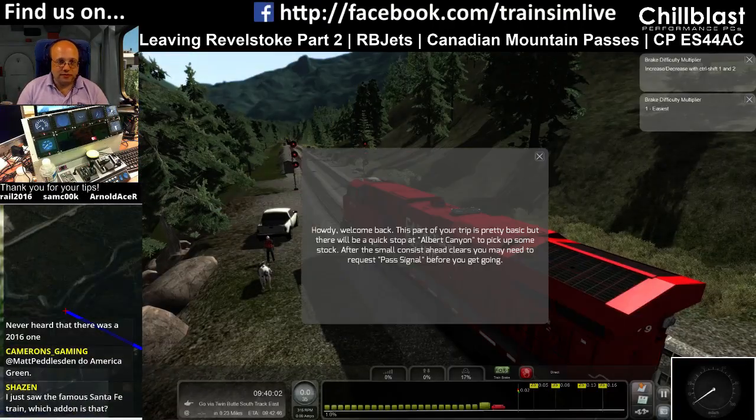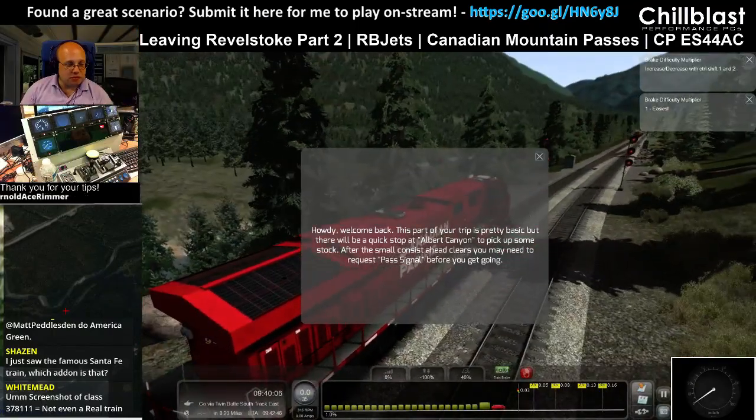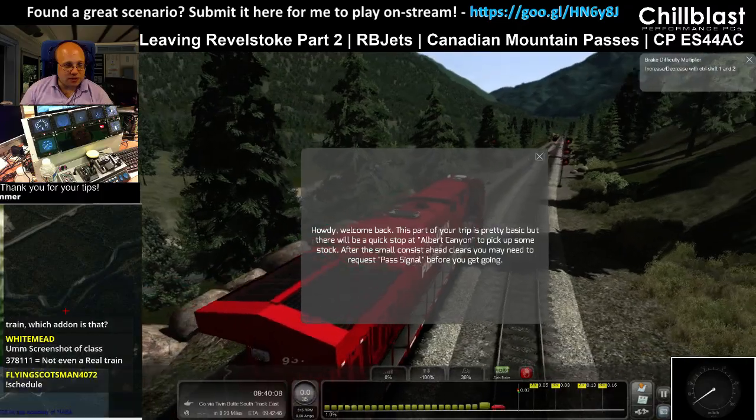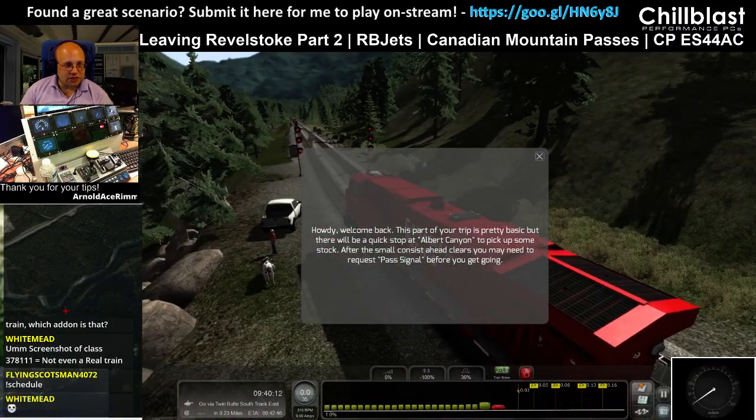American Green! Right, howdy! Welcome back! This part of your trip is very basic, but there will be a quick stop at Albert Canyon to pick up some stock. After the small consist ahead clears, you may need to request a pass signal before you kick out.